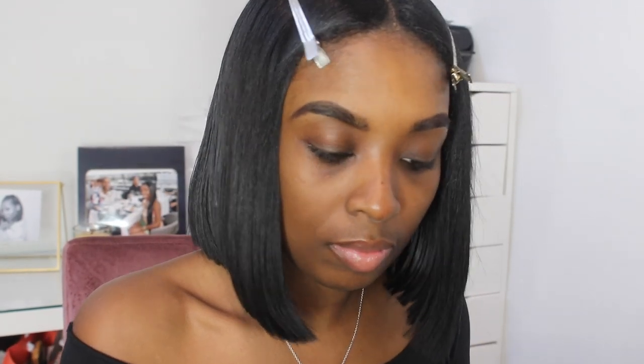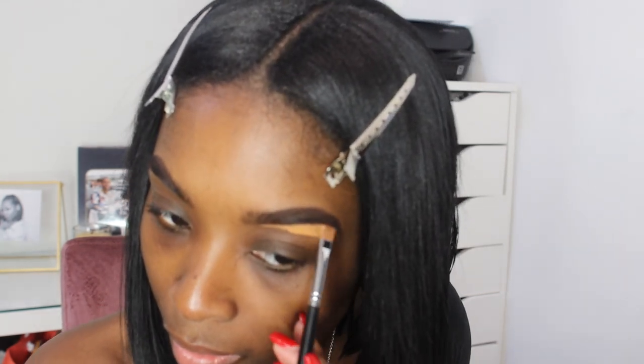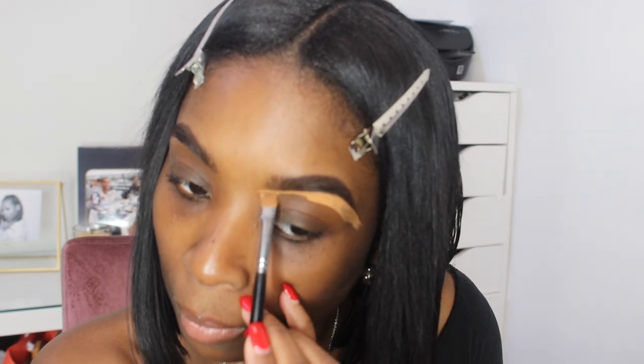Once I'm done filling in my brows, I like to go in with my concealer. I'm using the LA Girl Pro Concealer in the shade Fawn. I start by making slight little lines under my brow and then continuously dragging it down to get that shape that I want.